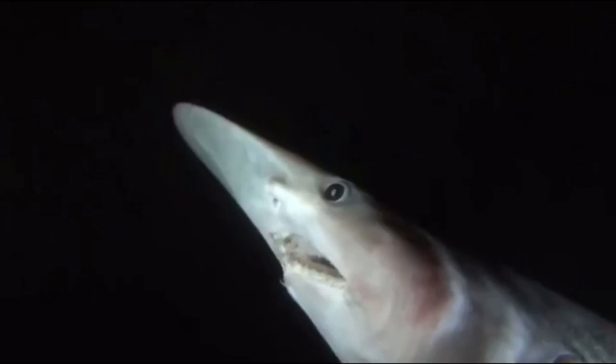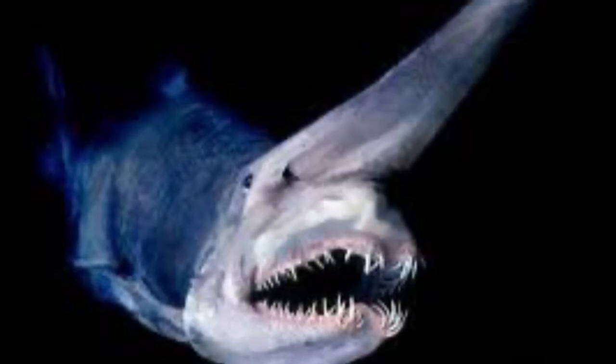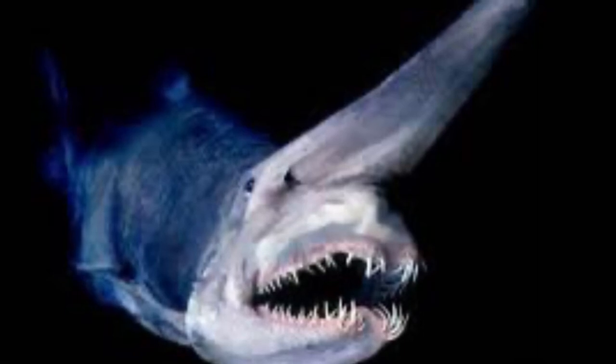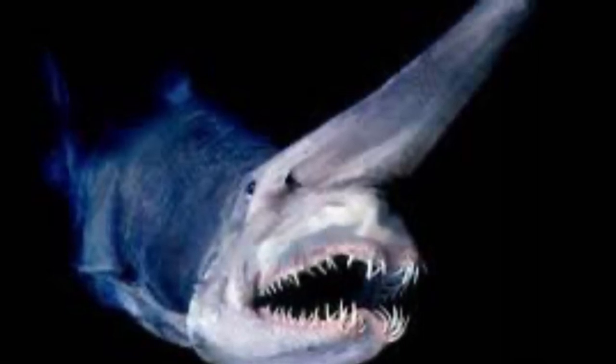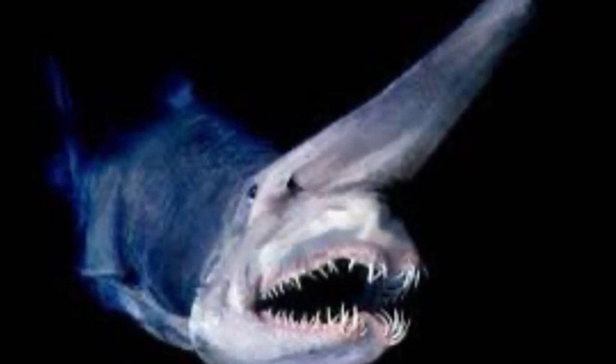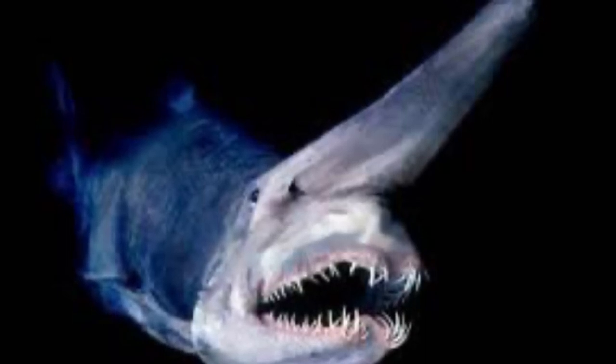This shark has a very specialized set of jaws that spring forward to catch prey with its very pointy teeth. It most likely preys on cephalopods like octopus or other smaller fish. The goblin shark does this with its protrusible jaw — I'll put a video up now so you can see it in action. It is a very freaky thing to see. This shark is definitely nightmare fuel.